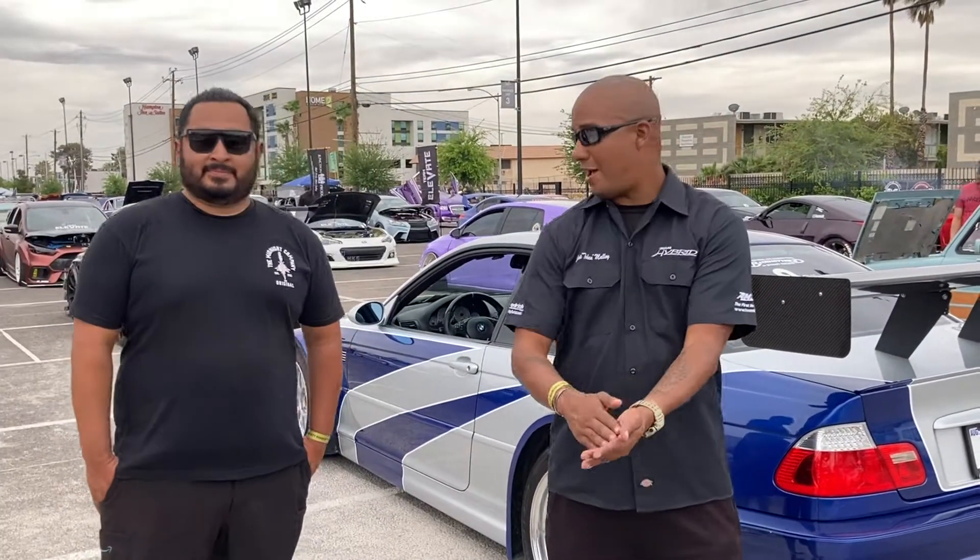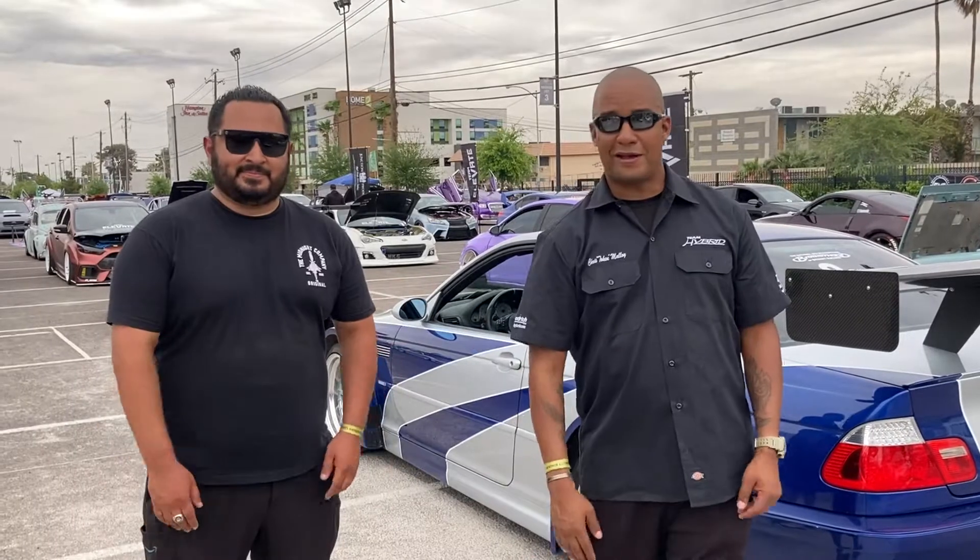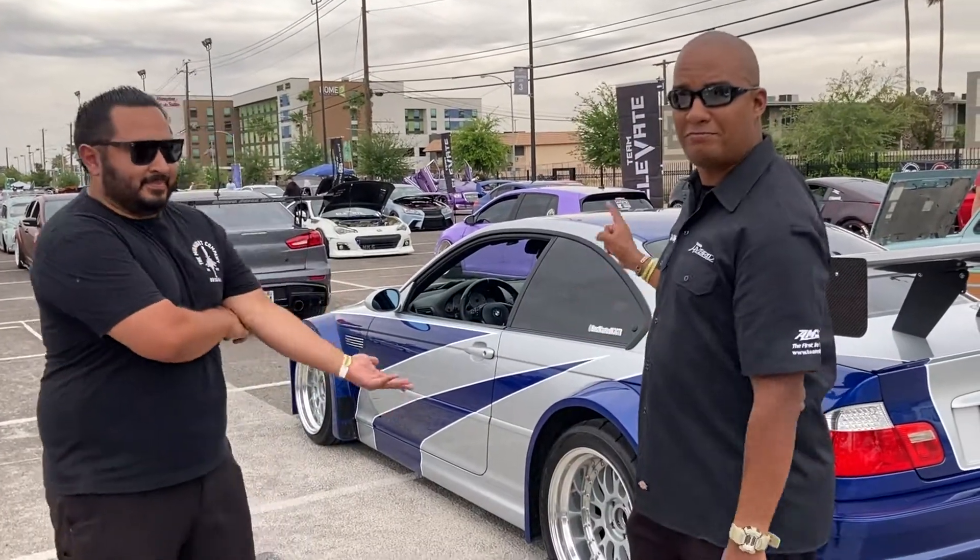Hi guys, Chris from Throttle here. We have Van Aguilar, and this is his most wanted M3 GTR.